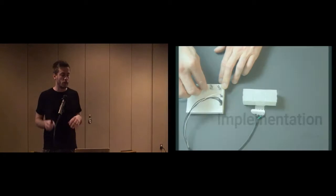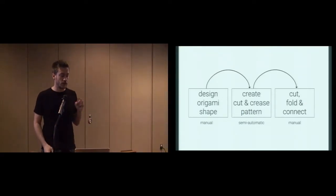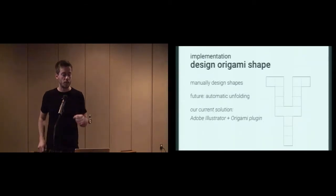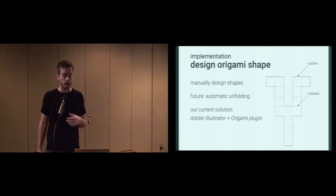In terms of software, I'll briefly walk you through with this example of a box with three individually controllable pieces. To create the transparency-controlled physical interface, it's a three-step process: first we design the origami shape, then we create the crease and cut pattern, and then we cut, fold, and connect the object. For designing the origami shape, we currently have a manual process — we use Illustrator with an origami plug-in to create the outline as well as the crease patterns. However, it's easily imaginable to use some kind of automatic unfolding, as used by Olberding and colleagues on Foldio.